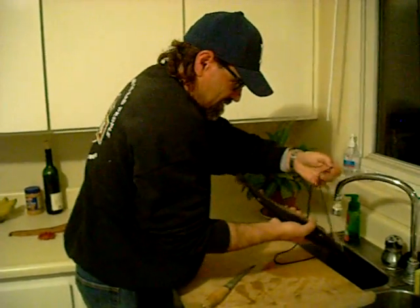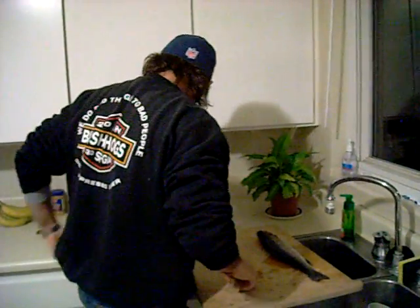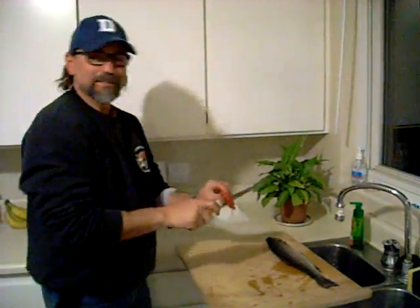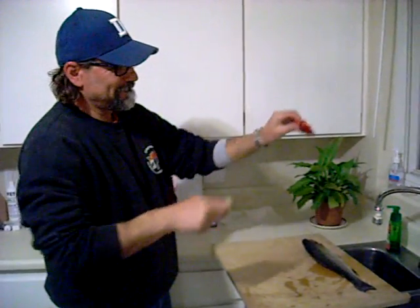Once again, this is your humble correspondent Carrie at the end of a good day fishing, from San Diego at Alex's house. Make sure you've got a sharp knife.